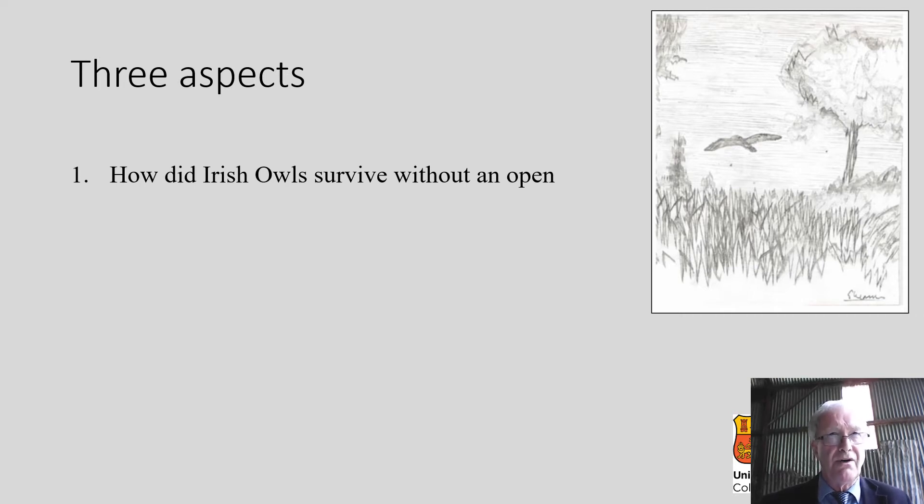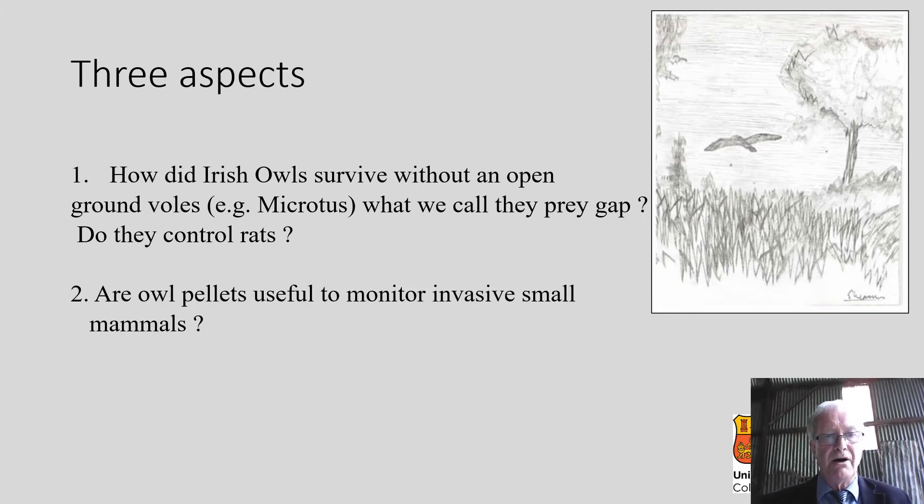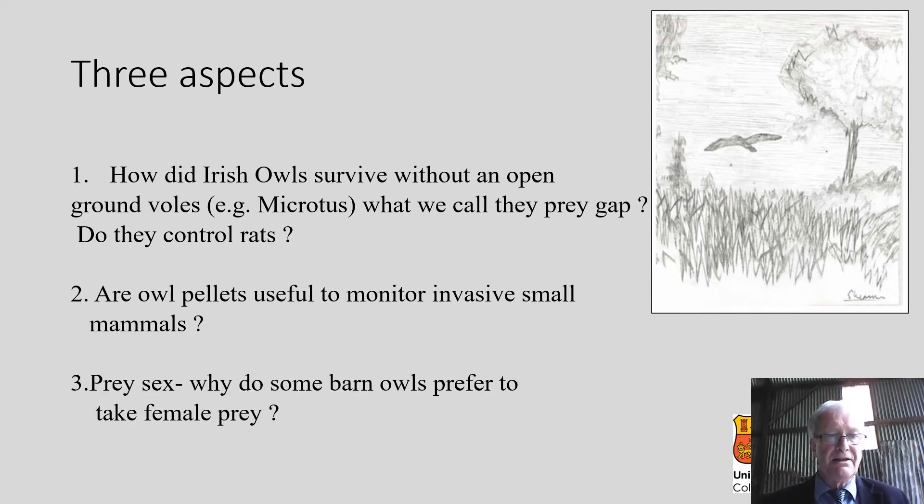We're going to take three specific aspects of owl ecology during this talk. The first is: how do Irish owls survive in the absence of the open ground vole, Microtus? — what we call the prey gap. And a secondary question: do they control rats, which is an important economic issue? The second is: are barn owl pellets useful to monitor invasive small mammals? And the third and perhaps most interesting is prey sex — why do some barn owls prefer to take female prey? In certain populations of barn owls, they take predominantly female rather than male prey, which is very interesting, because ecological theory would predict that owls would focus on male rather than female prey.